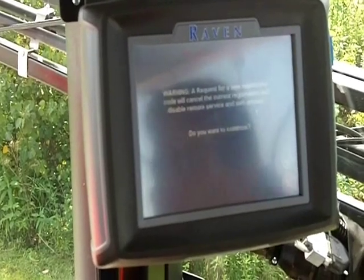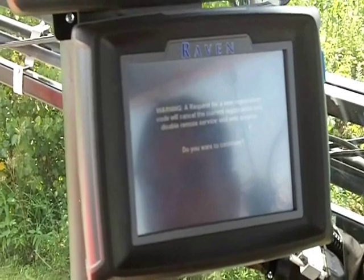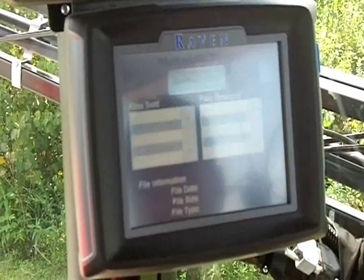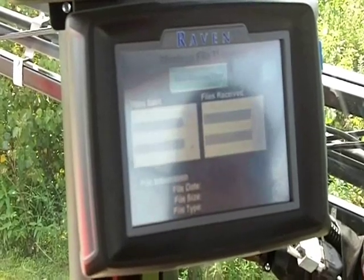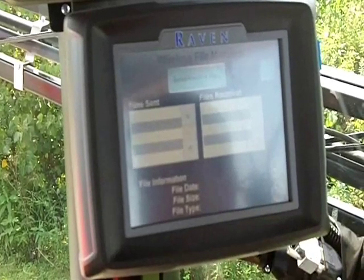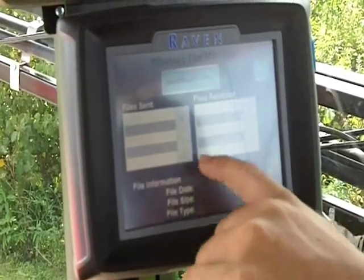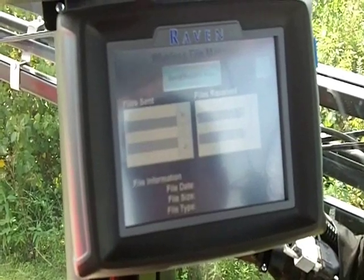One particular customer is only able to see his own devices that he has registered and owns. There's also some file management here — this is where we can go in and actually transmit files back and forth. In the case of a variable rate application, somebody at an office can load the prescription maps for this device onto the Slingshot website. I'd be able to come in here and see if those files are ready to receive, and receive them — it'll initiate the file transfer.